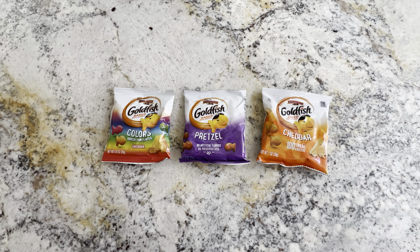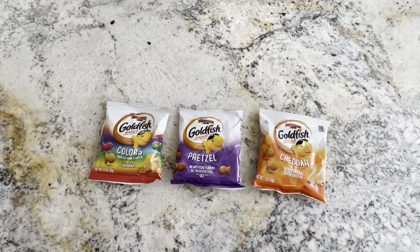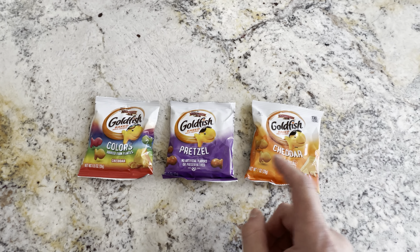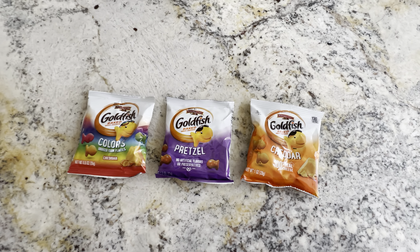This is a 30-pack of the Big Smiles Goldfish Variety Box. These are really nice because you get the three different variations here. You get 10 of the colored goldfish, 12 of the cheddar, and 8 of the pretzel, to equal 30 separate packages.